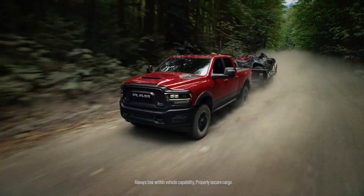The RAM 2500 Rebel HD will have both a limited slip differential as well as a locking differential in the rear. Yes, you heard that right — it'll have both of those options in the rear differential.